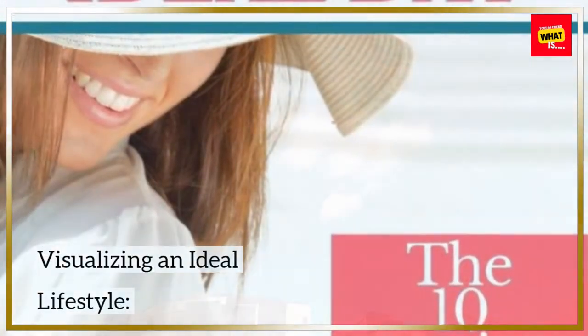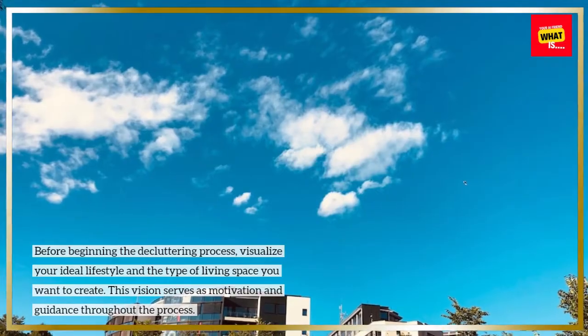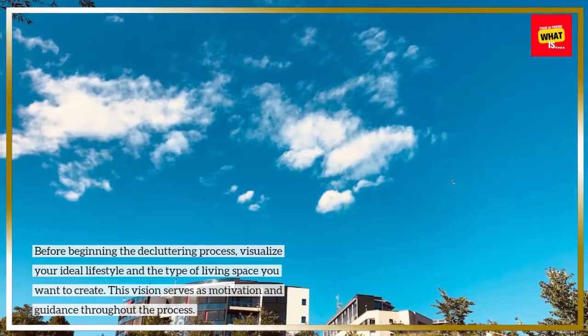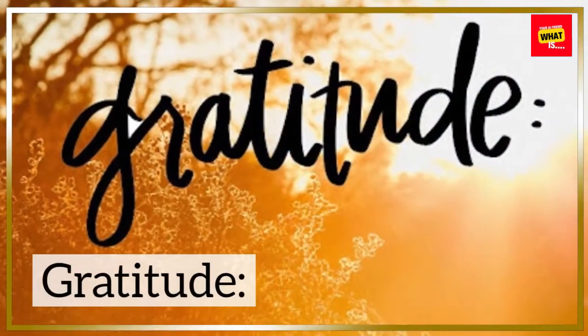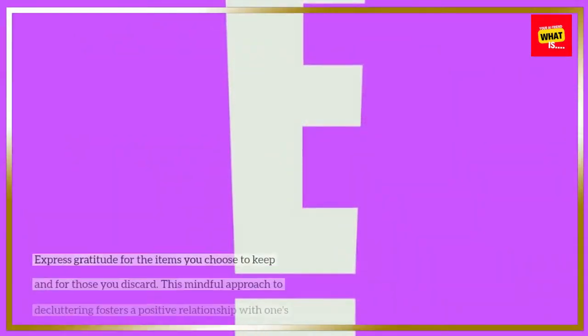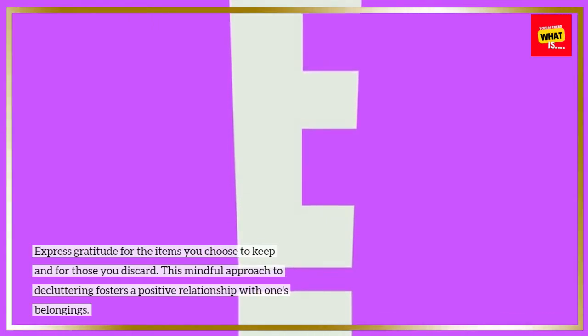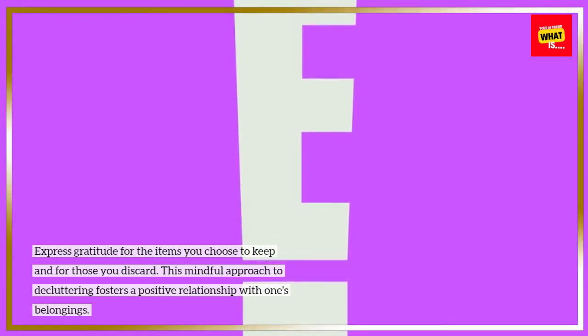Visualizing an ideal lifestyle: before beginning the decluttering process, visualize your ideal lifestyle and the type of living space you want to create. This vision serves as motivation and guidance throughout the process. Gratitude: express gratitude for the items you choose to keep and for those you discard. This mindful approach to decluttering fosters a positive relationship with one's belongings.